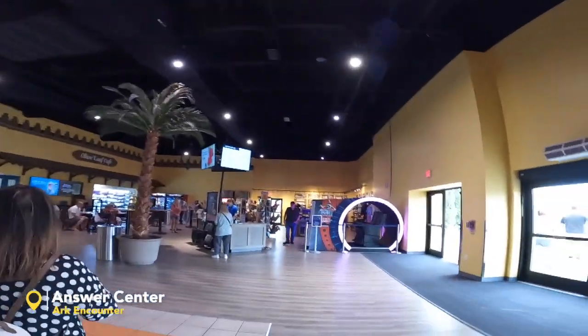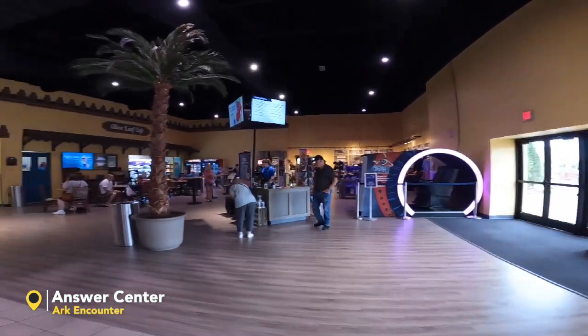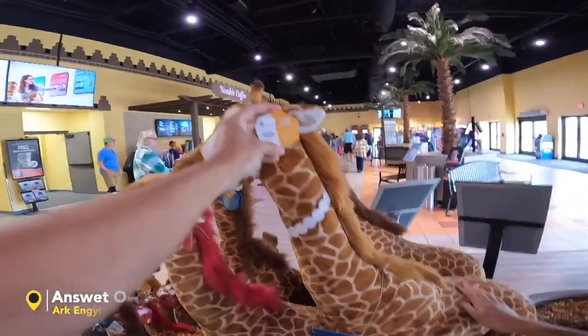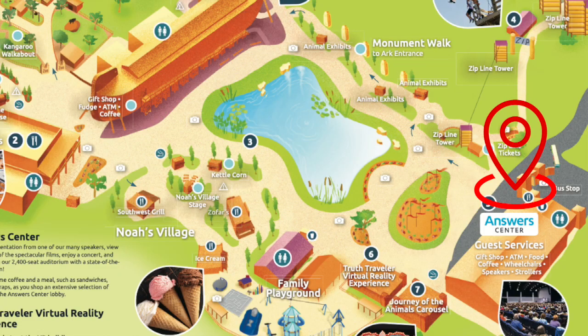What is this? Cultural reality stuff. Giraffe! Okay, this big one costs $200. This is the Answer Center — basically a welcome center — and we are going to the Ark now.